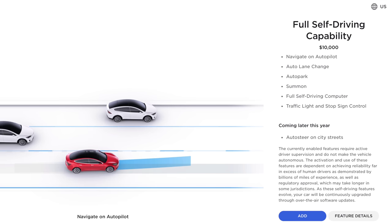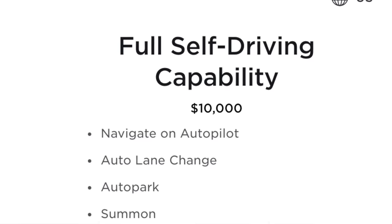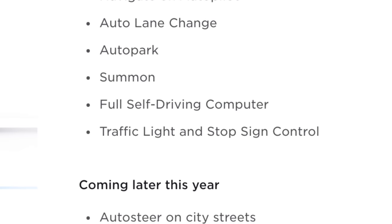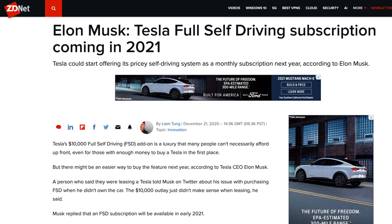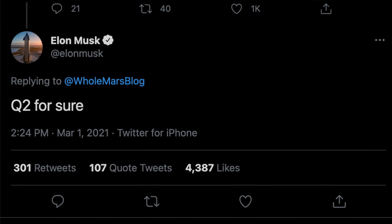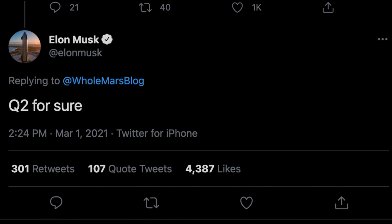I talked in my 1 year Model Y review about how this is way overpriced, and I wouldn't recommend buying it with your vehicle. For the features it delivers currently, it is not worth the cost, especially since you can add the package at any time, and Tesla will soon be offering a subscription for it. Elon has talked about the full self driving subscription for a while now, but just recently gave us an update to say that it should arrive in Q2 of this year, meaning that June would be the latest it would arrive. This subscription would allow you to pay for full self driving monthly, as opposed to the upfront $10,000 cost, and I think it's going to prove to be a very popular option amongst owners.